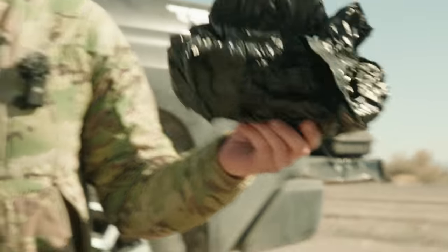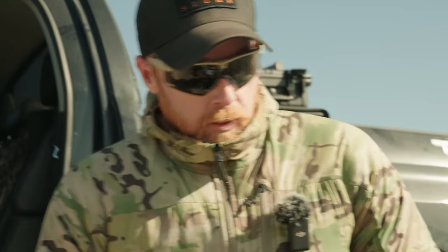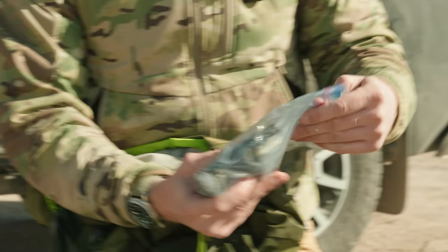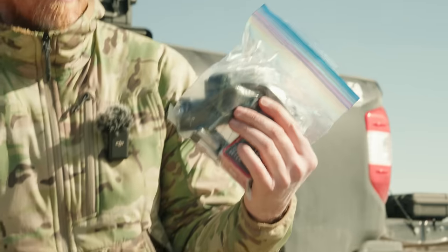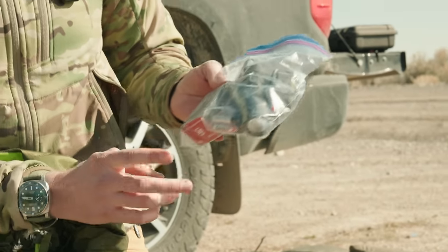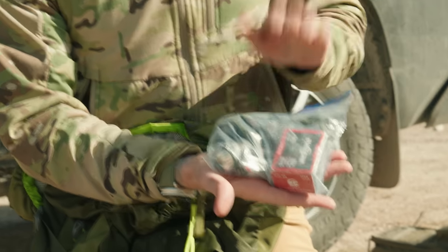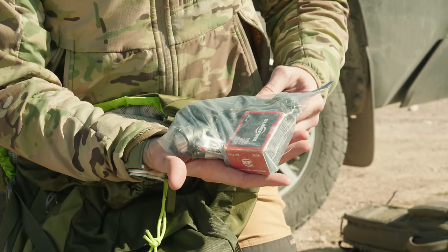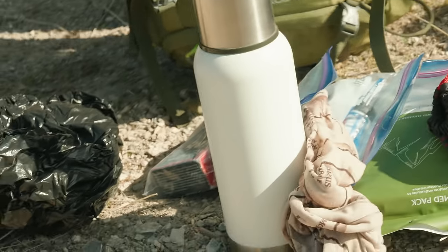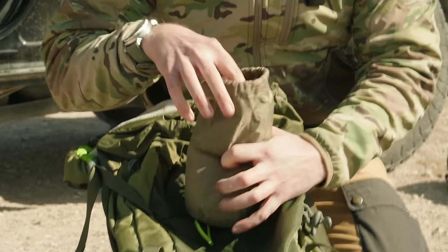A trash bag that could be used as a poncho, a buff to keep sun off my neck. For lighting: a headlamp on triple-A batteries with backup batteries, and a Surefire handheld light with a box of Surefire lithium 123A batteries.